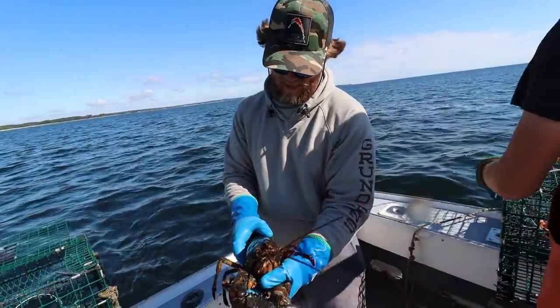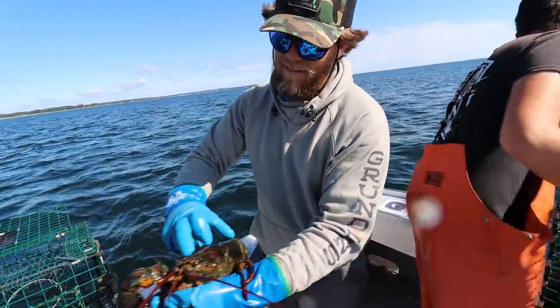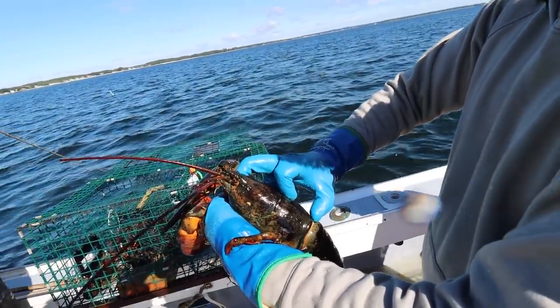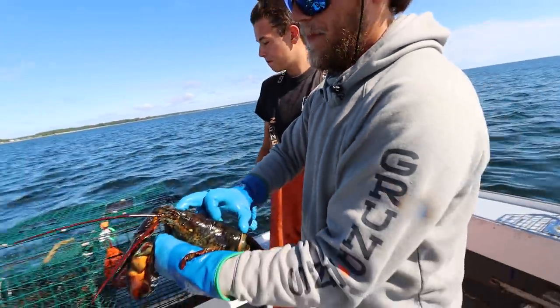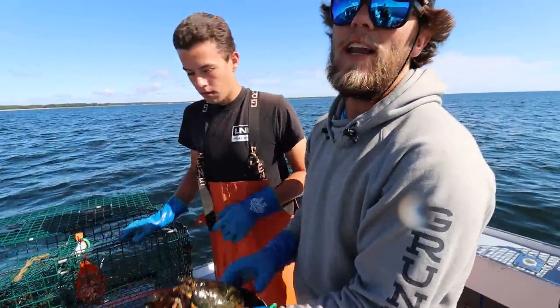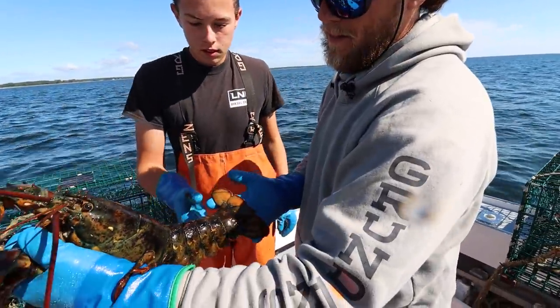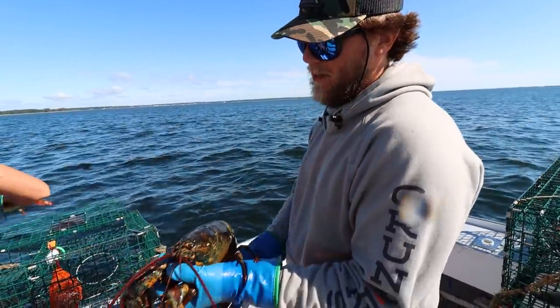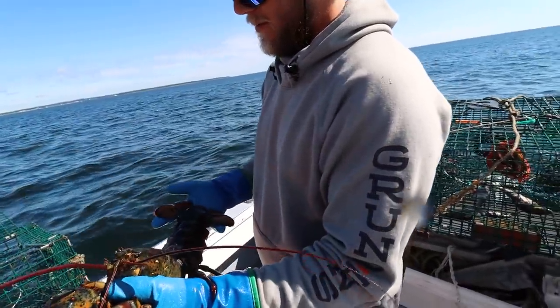It might be oversized. If this is over five inches long, it's not a keeper - it has to be given back. So they have to be between three and a quarter and five inches? Yes, there's a slot limit on lobster. That's crazy.